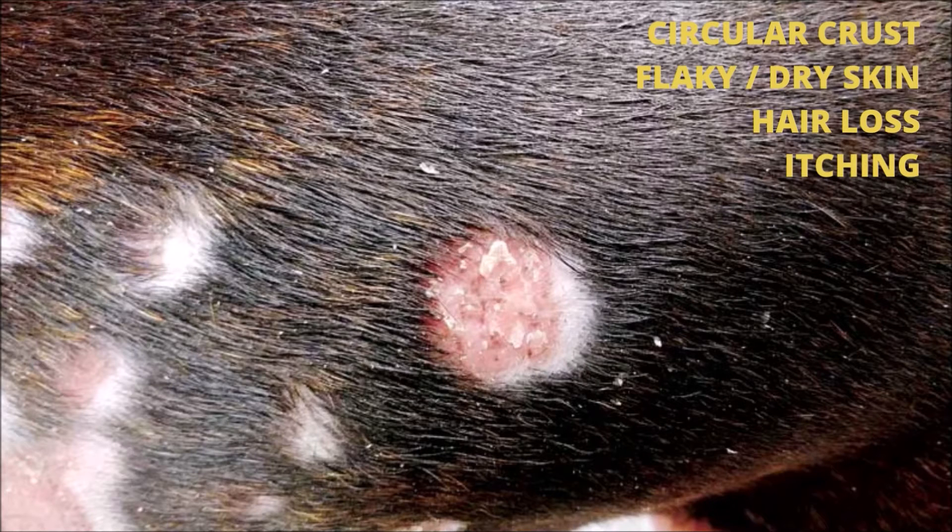In addition, the coat of short-haired breeds may protrude or stand up in certain sections, like hives, or it may appear moth-eaten due to uneven hair loss.